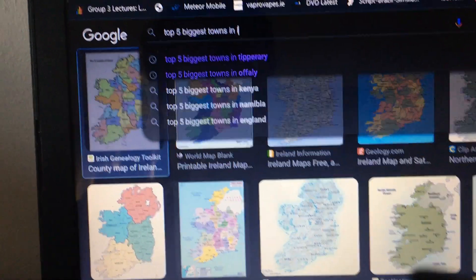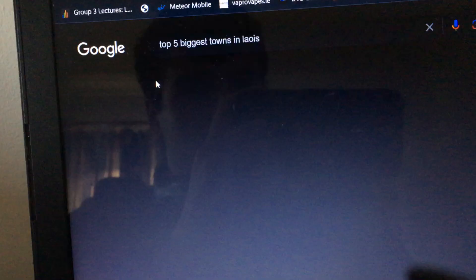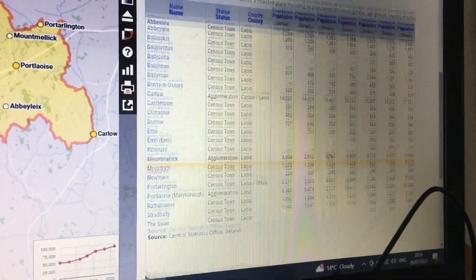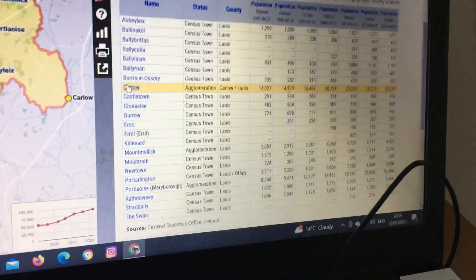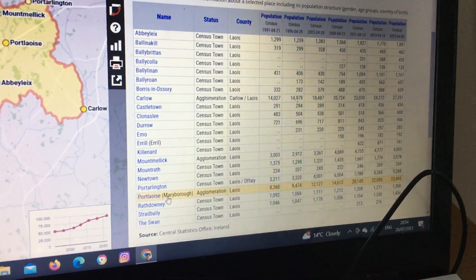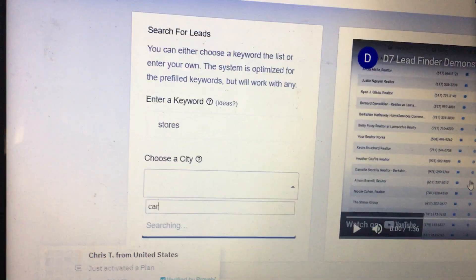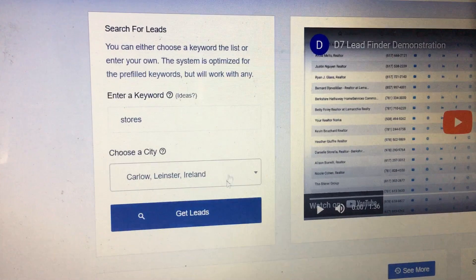It's not easy typing when you're on a phone. What I do is go into a census site and scroll through. I'd look at each town — so Carlow looks to be the biggest town in Laois, Port Laoise is the second biggest, and Portarlington the third biggest. I'd look up those three towns and keep going down the list, typing them into D7. I'd probably put Carlow in here.